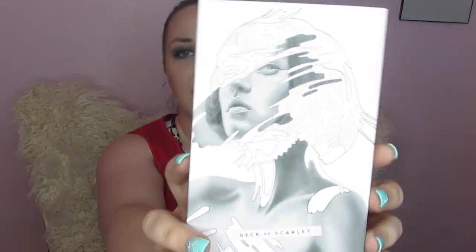Hey you guys and welcome to today's video. For today I've got the palette 06 from Deck of Scarlet. If you want to go ahead and try Deck of Scarlet for yourself, wait till the end of this video — you can go to deckofscarlet.com and use the code GRAY to get 10% off your first order.